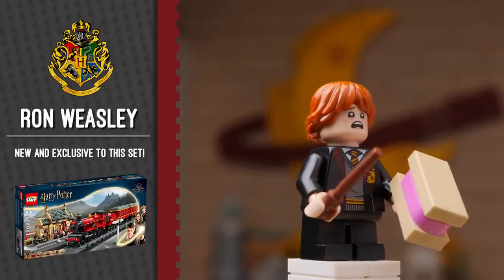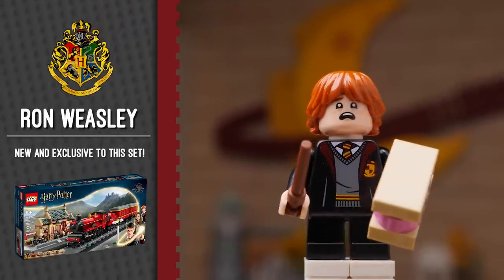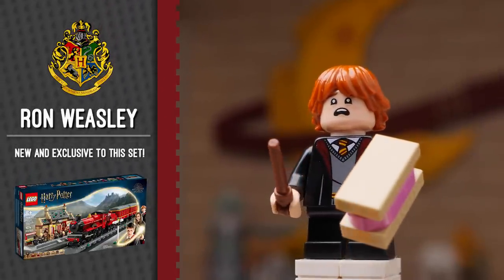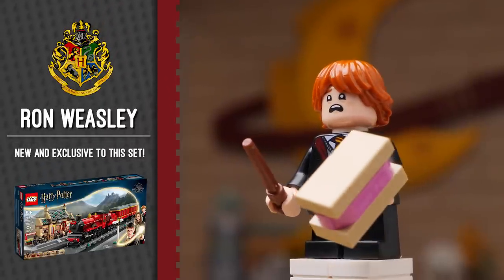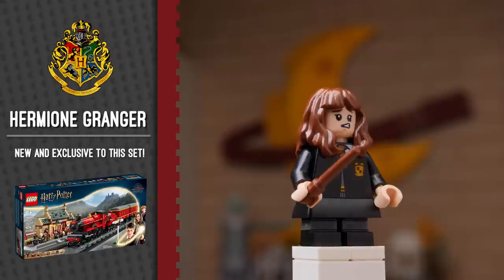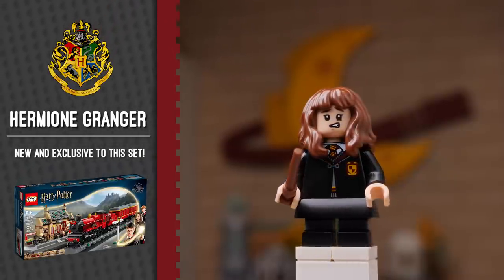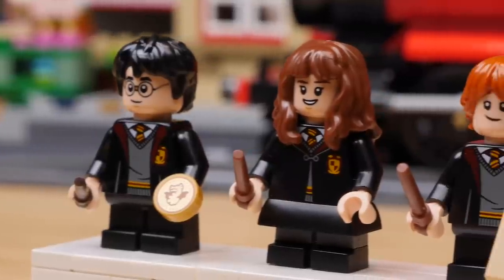Next up is Ron. He's got this fun, rather disgusted look — it reminds me of the one that appeared in the Polyjuice Potion Mistake set. He's got that lovely bologna sandwich from his mom. Hermione is a great fig. She's got dual-molded short legs and the hard plastic dress piece, which is fantastic. She's got a new nervous expression on one side of her face and then a wider smile on the other.